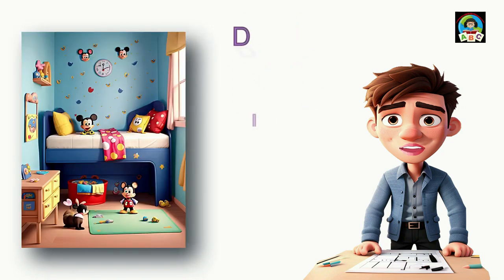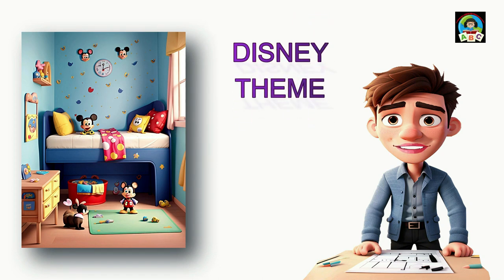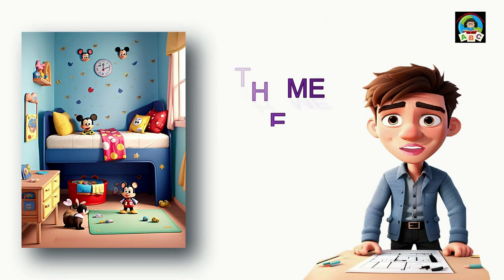Bring Disney magic to your child's room by using character-themed bedding, colorful wall decals, and accents that showcase their favorite Disney characters. Your child's room will be a place where their Disney dreams come to life, filling their world with joy and imagination. We'll show you these amazing themes with images and examples for a room that sparks your child's imagination.